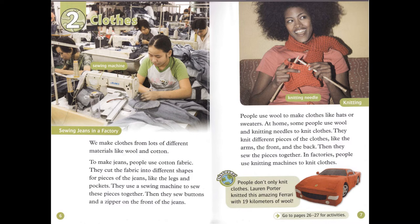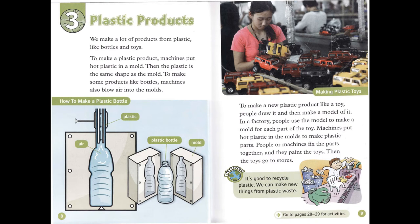Chapter 3: Plastic Products. We make a lot of products from plastic, like bottles and toys. To make a plastic product, machines put hot plastic in a mold. Then the plastic is the same shape as the mold. To make some products, like bottles, machines also blow air into the molds.